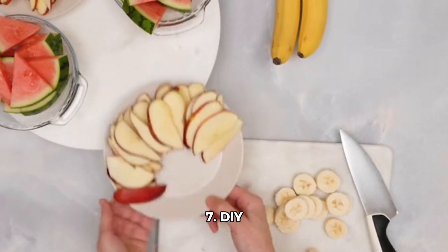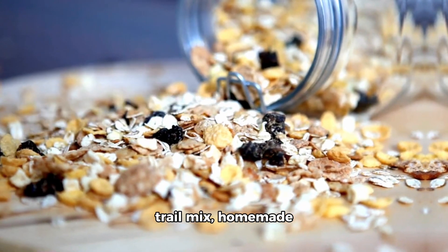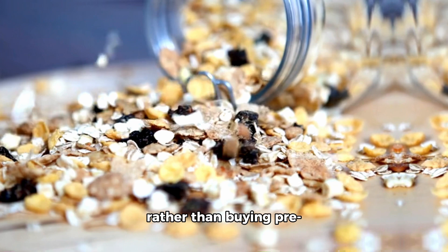7. DIY snacks. Make your own snacks like trail mix, homemade granola bars, or popcorn rather than buying prepackaged options.